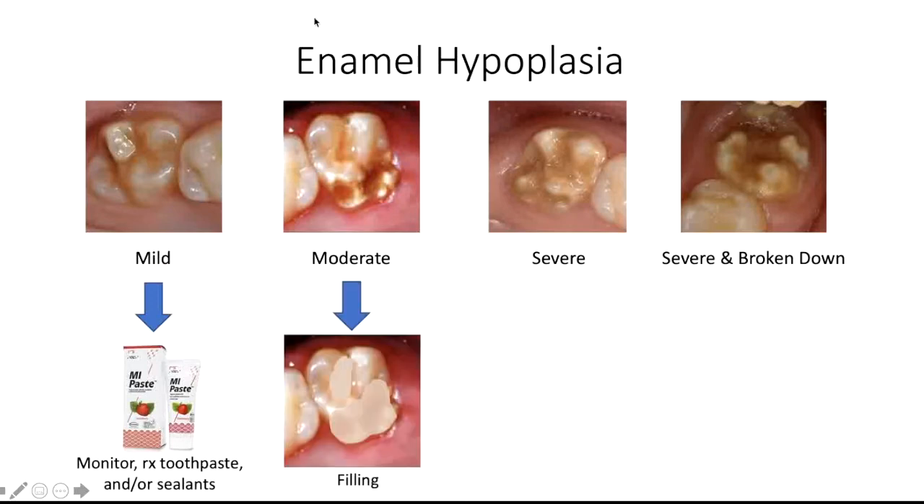For moderate enamel hypoplasia, we will often recommend a tooth-colored filling to replace the defective tooth structure and to decrease sensitivity. This is very similar to a filling procedure that we would do for a cavity, but instead of decayed tooth structure, we are replacing hypoplastic tooth structure.